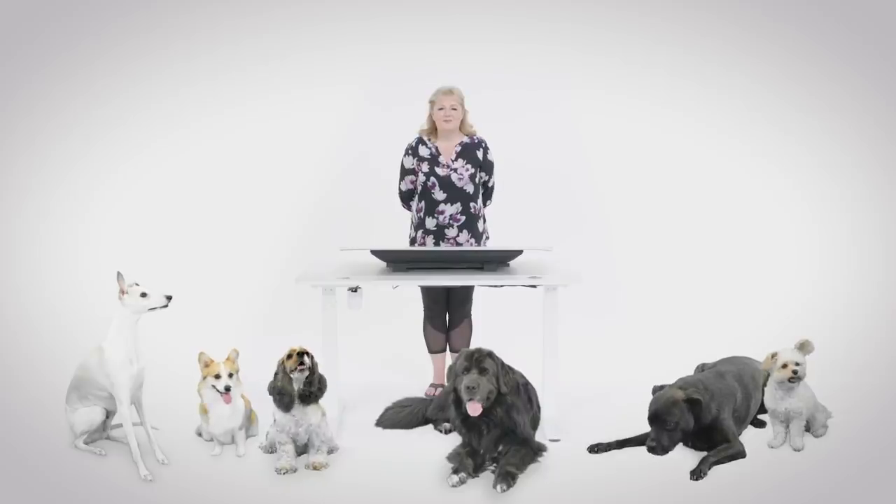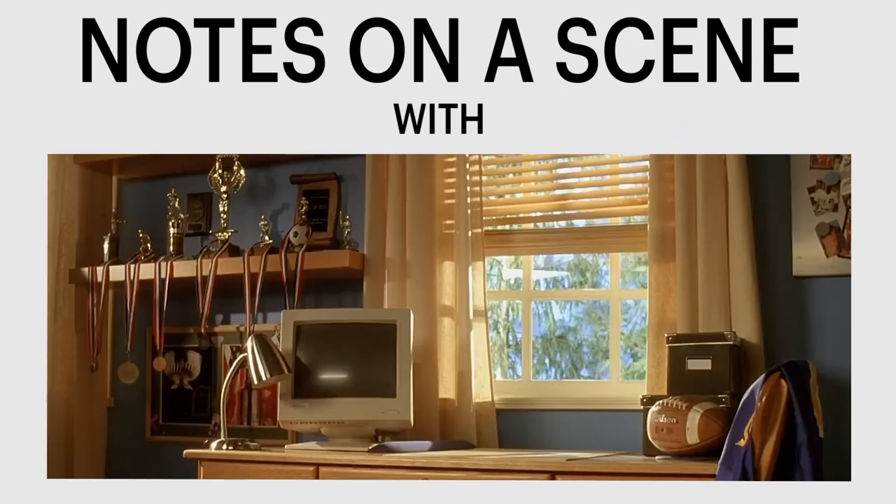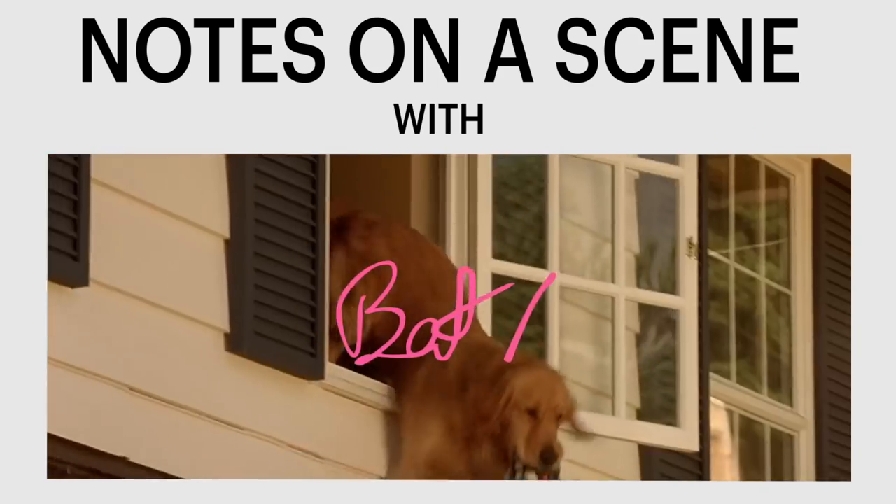Hi, I'm Bonnie Judd. I was the animal coordinator for A Dog's Journey, and this is Notes on a Scene with Animals.